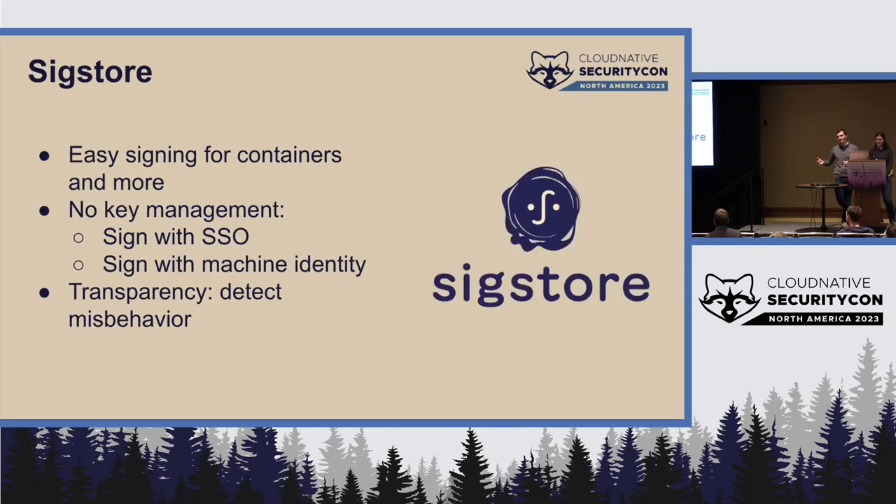SigStore is a really exciting technology. The high-level overview is that it enables easy signing of software for containers and other artifacts, with workflows that don't require key management. For a long time, we've known that people struggle to manage long-lived signing keys. Key management is really, really hard — this has been validated in the academic literature, and there's a lot of usability research on this.